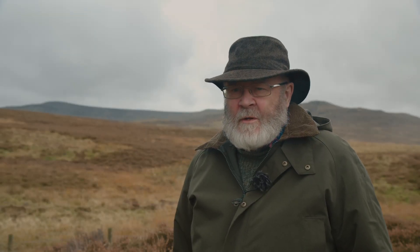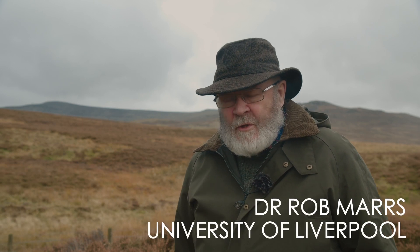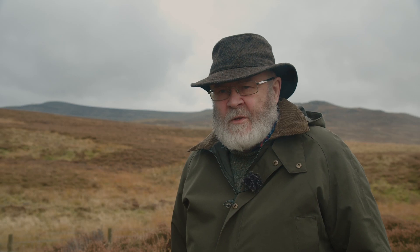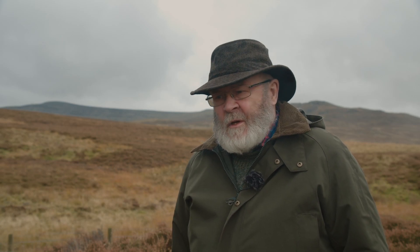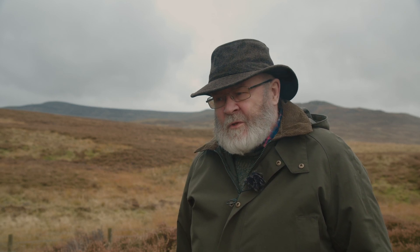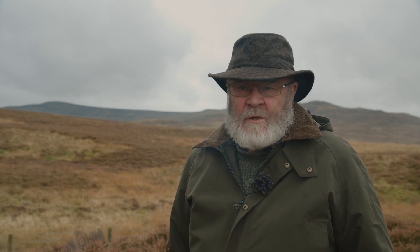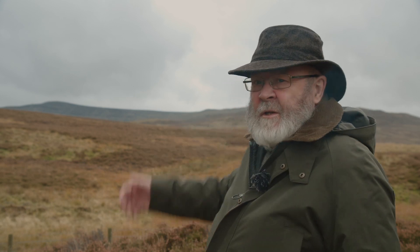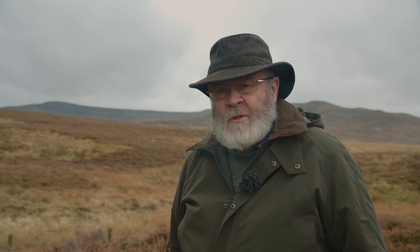I'm Rob Myers. I'm a plant ecologist and I'm an emeritus professor at the University of Liverpool. I've been president of the Heather Trust for the last 15 years and much of my research is on the management of upland plant communities, including this moorland vegetation here.